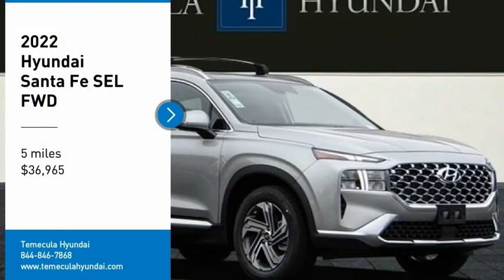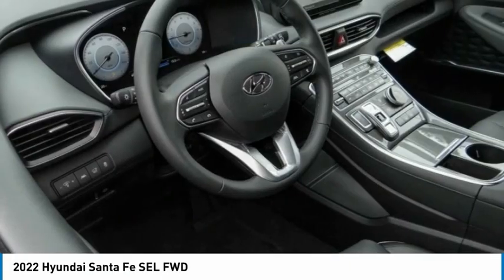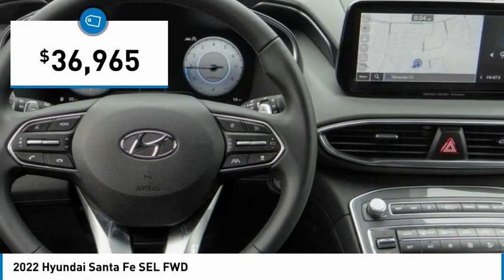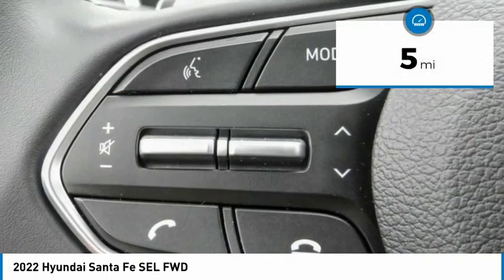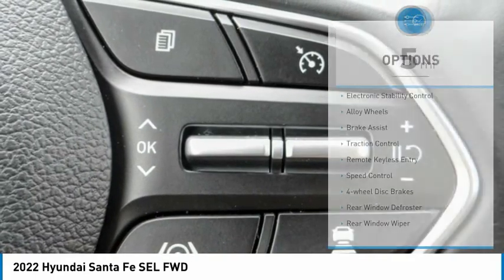You are going to love the 2022 Santa Fe — style, quality, performance, value, need we say more? And it is priced below forty thousand dollars. This vehicle has less than 100 miles. Here are some of this vehicle's great options: electronic stability control,